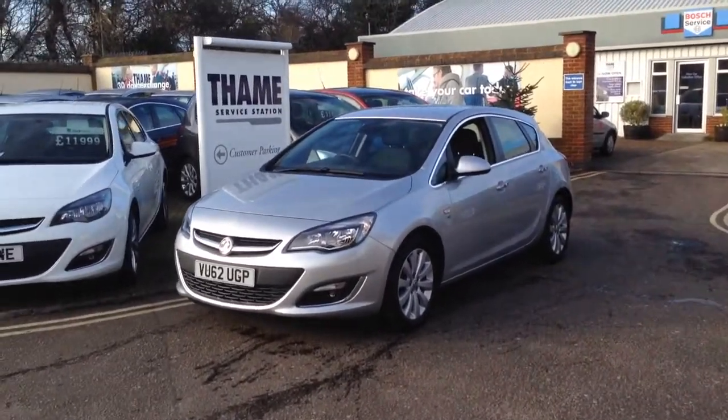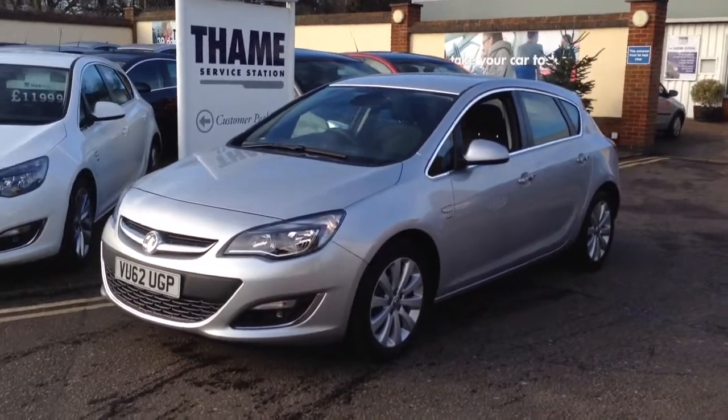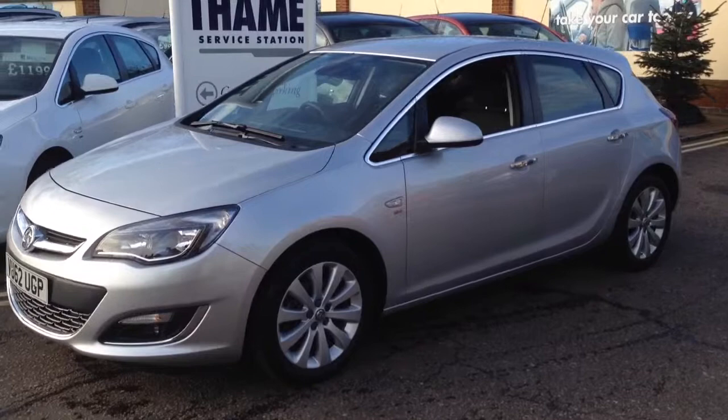Hello and welcome to Thame Service Station, my name is Peter. Today I'm going to show you around the latest Vauxhall Astra. This is the 1.6 SE model with an automatic gearbox.